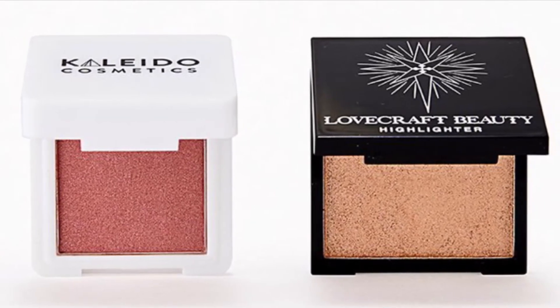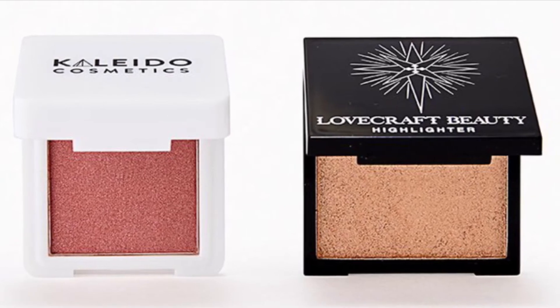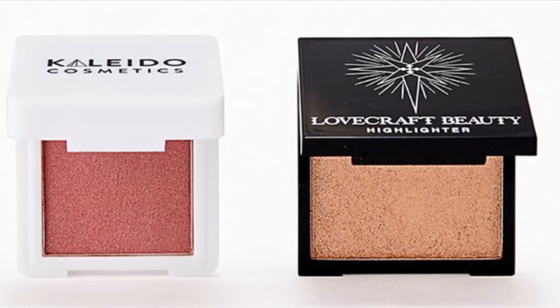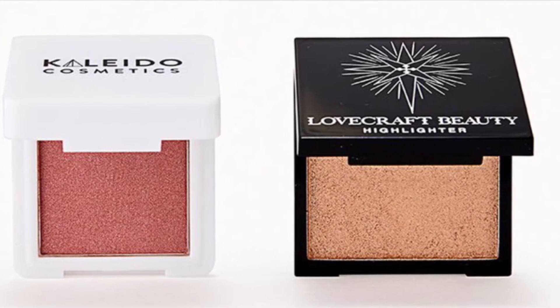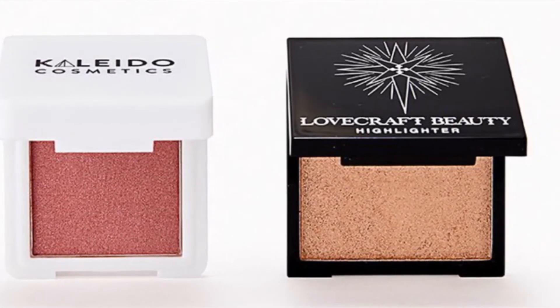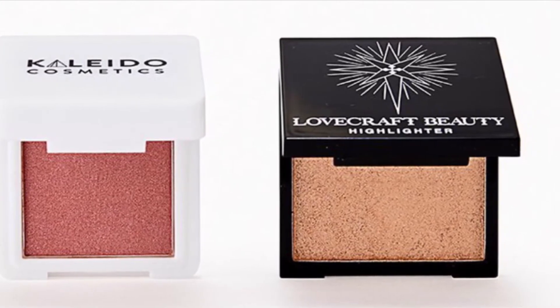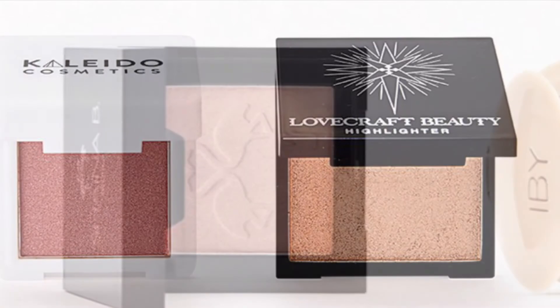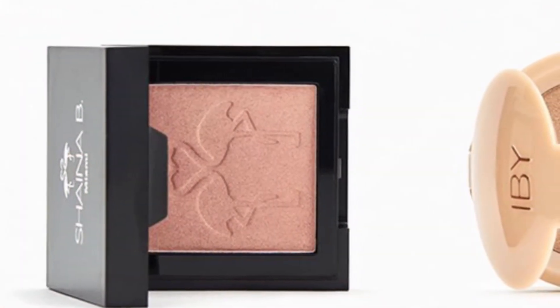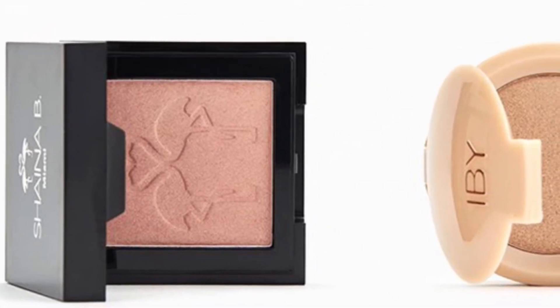From Clado Cosmetics and Lovecraft Beauty is the Glow Best-Selling Duo — a pink blush and gold highlighter. What else do you need to glow into winter? You'll get the Clado Cosmetics Skin Blush in Prima Donna at 3 grams and from Lovecraft Beauty the Highlighter in Borealis. From Shaina B Miami and IBY Beauty is the Glow Up Duo — these two highlighters could be all you need to glow into a new year with confidence.